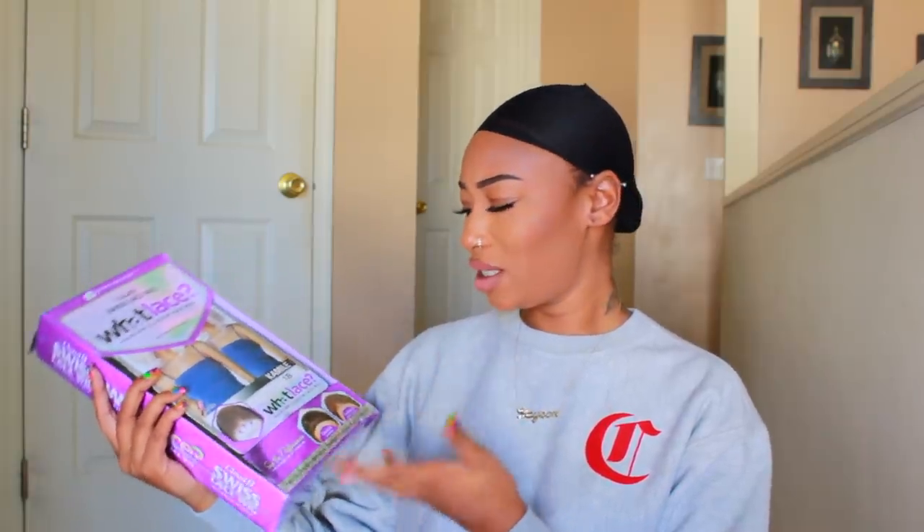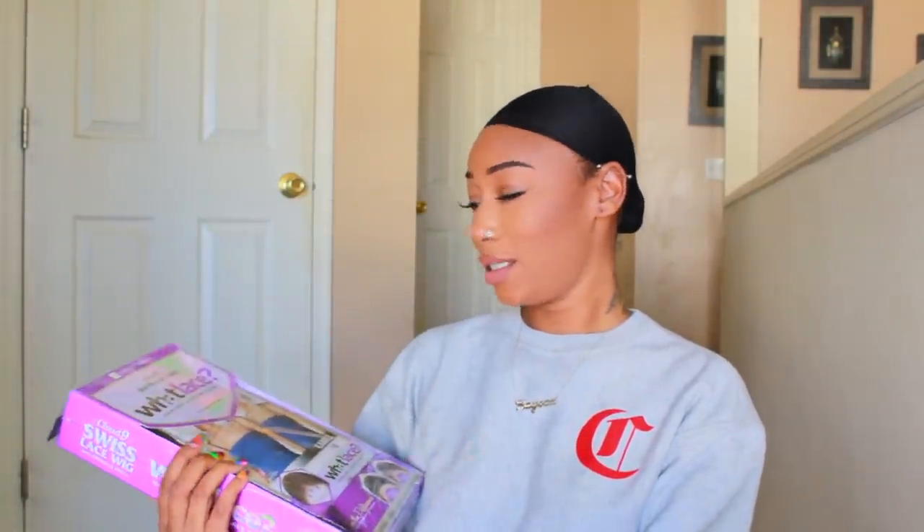I have her in a 1B. I feel like it should have been a 2 — I know I asked for a 2 — but it's okay, I have her in a 1B so we'll see how this goes. If you're not familiar with the What Lace collection by Sensational, you need to hop on it because it's amazing.